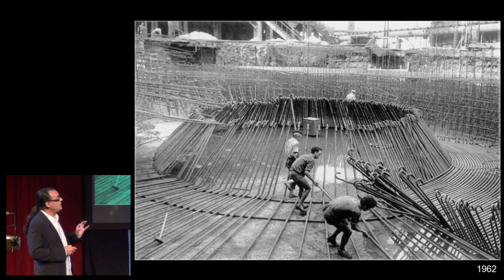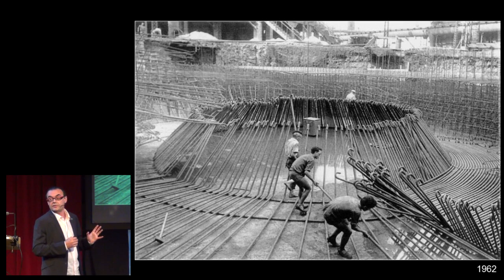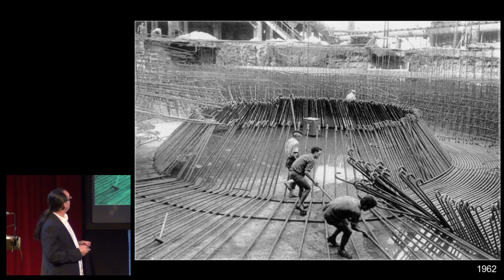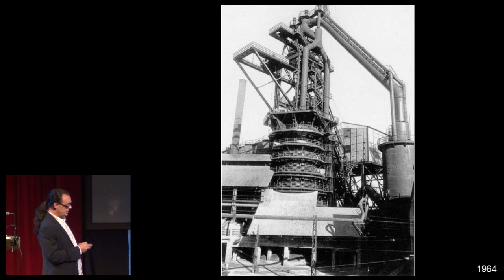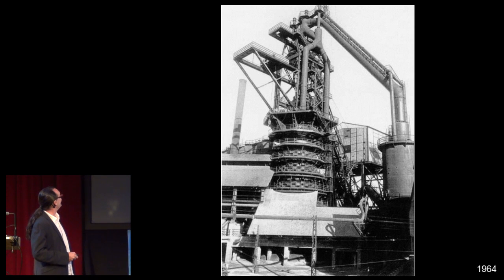The last complete reconstruction of the number 2 blast furnace took place in 1961, producing the blast furnace we can see today. These are the big, strong foundations. Here, the barrel. And finally, this image — it's interesting because they built the whole blast furnace in only 3 years, and we spent 16 years restoring it.